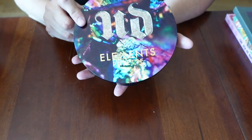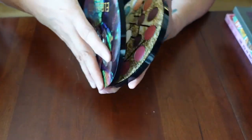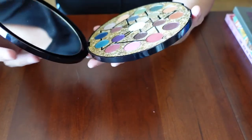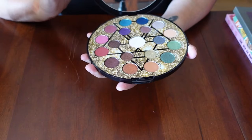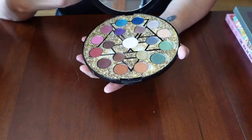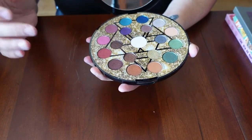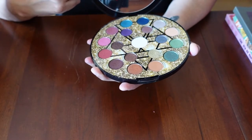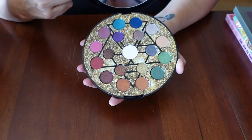The Urban Decay Elements Palette — this is another one I saw in other people's videos and went gaga over. I had to have it. I love the packaging, I love the concept of elements. For me, this is like a muted rainbow palette in a way. I can see myself wearing every single color in here. I need more eyeballs.